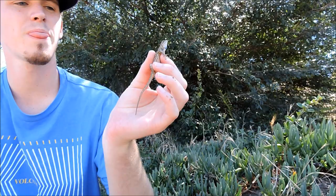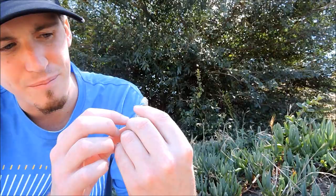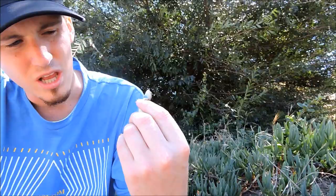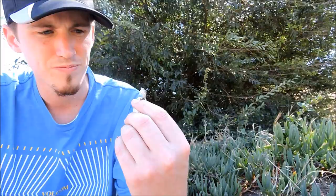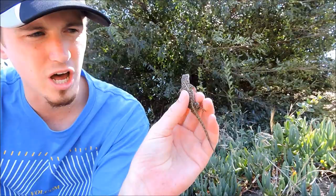This little lizard is a western fence lizard, otherwise known as the bluebelly — a very common name because they have blue on the belly, especially the males, who will have a really blue belly. This one is a female; I can tell because of the lack of blue on the belly. It's not as bright as males usually are, and males tend to be a little darker in color — she's kind of a lighter brownish color.